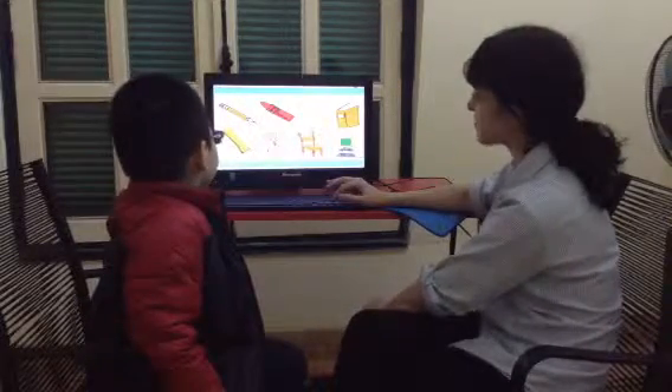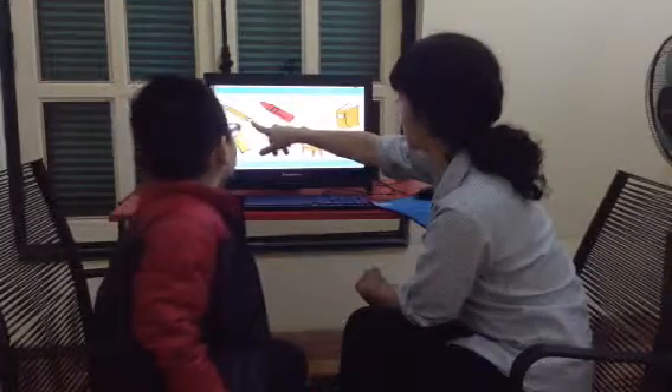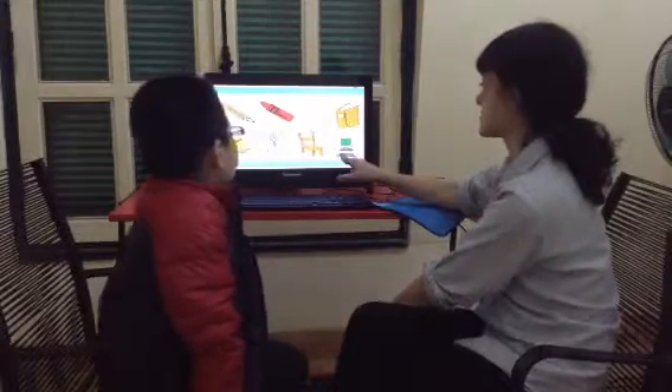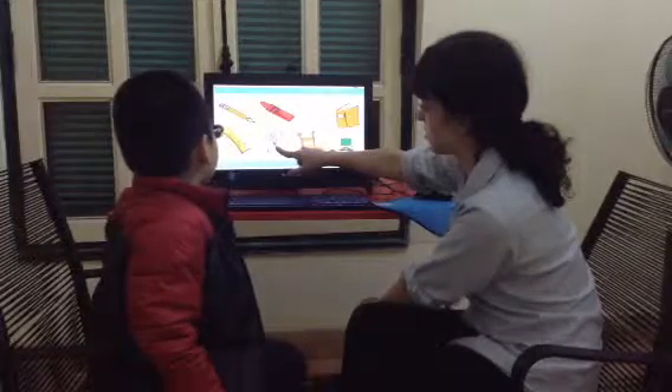Let's review classroom objects. What is this? It's a pencil. Good. What is this? It's a book. What is this? It's a computer. What are these? They are scissors.